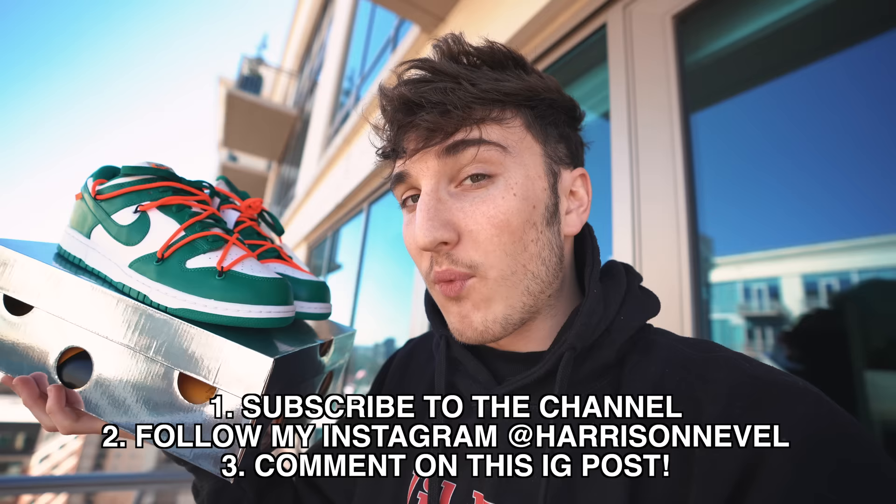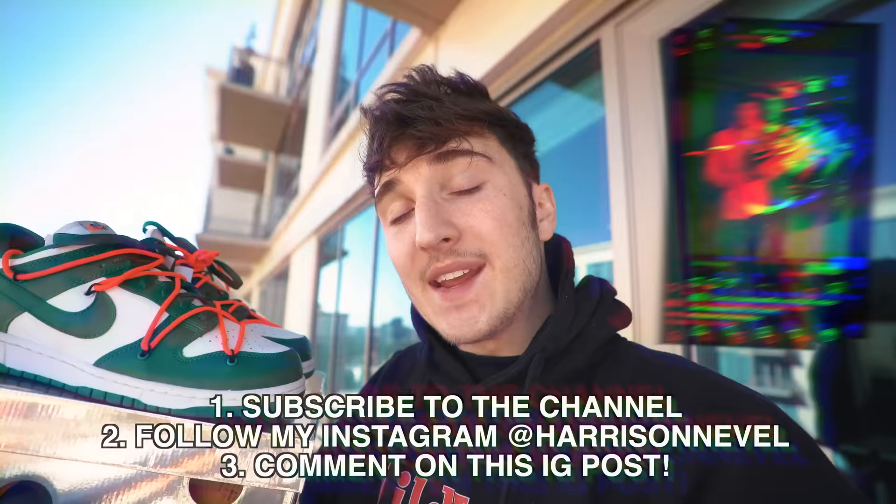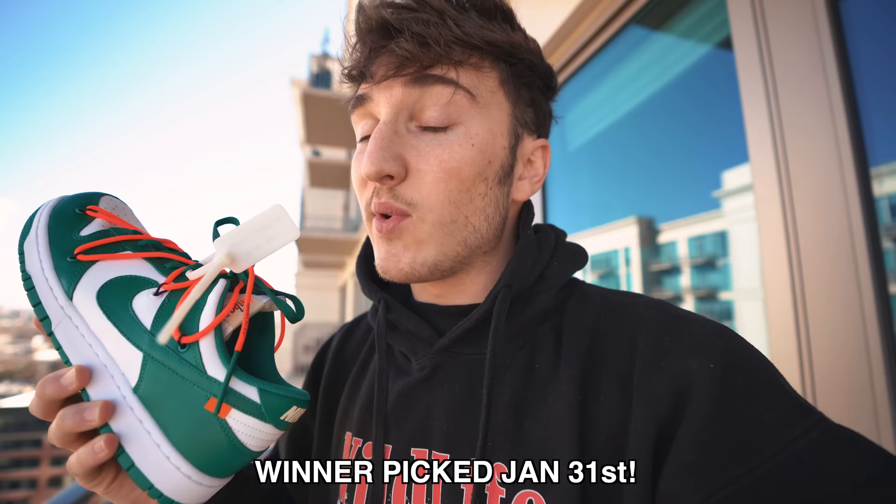I want to take a second to remind you about our Off-White Dunk giveaway. You can win any colorway of the Nike Off-White Dunks. All you have to do is subscribe to the channel, follow me on Instagram, and leave a comment on this post. Check out the details down below. We also have a big giveaway coming up for one million subscribers — we are 80,000 away, which is insane.